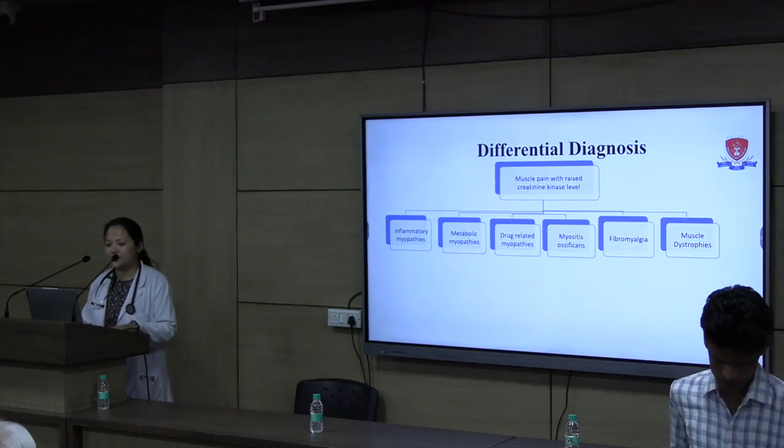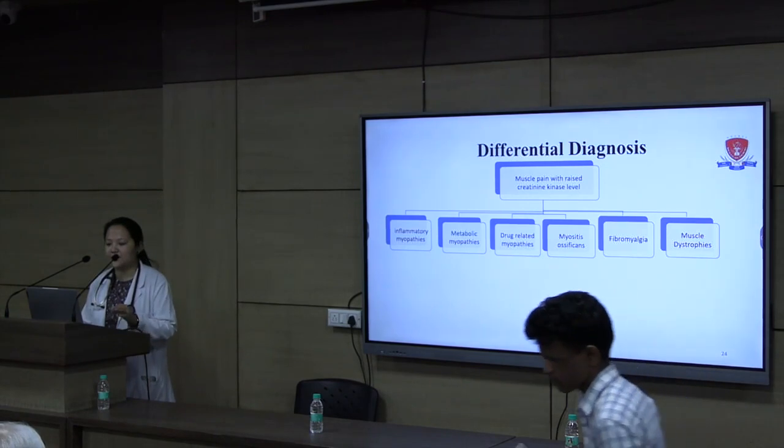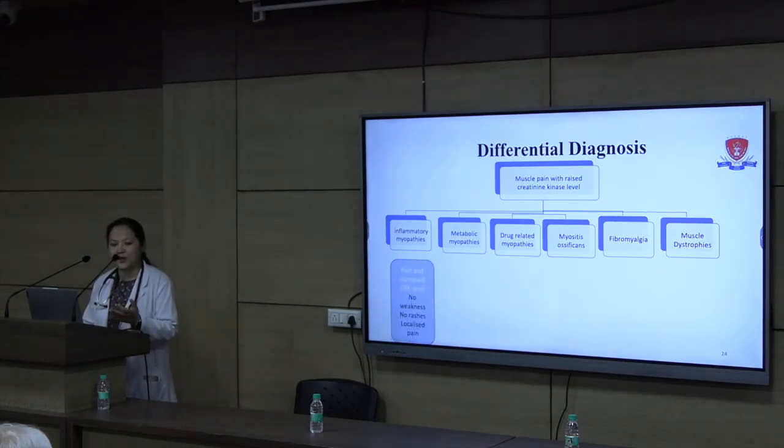Based on the history, we proceeded with a broad differential for muscle pain with raised CPK. Our first differential was inflammatory myopathies like polymyositis or dermatomyositis. Points in favour were pain and CPK elevated almost 30 times. Against this diagnosis was no significant muscle weakness, no rashes, and a very localized pain.